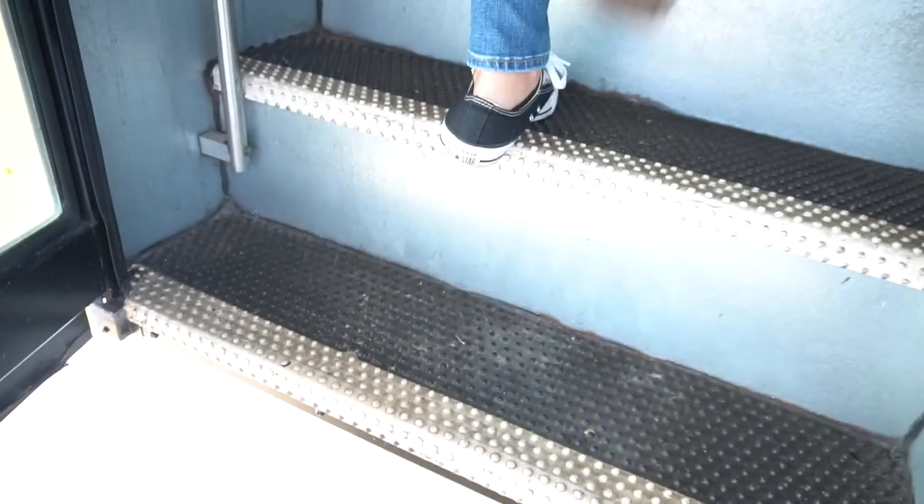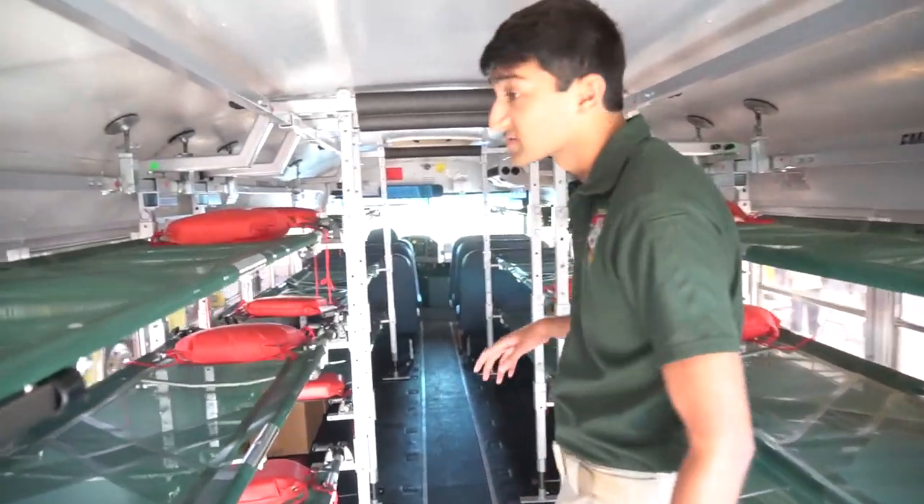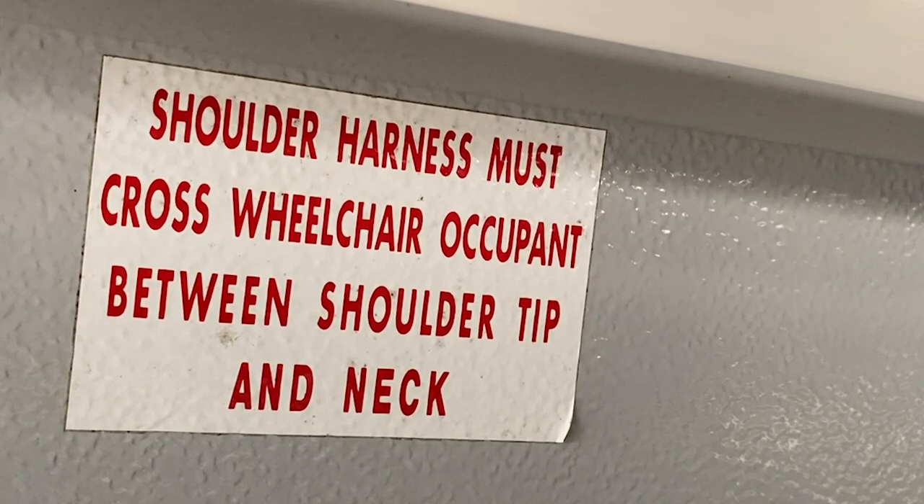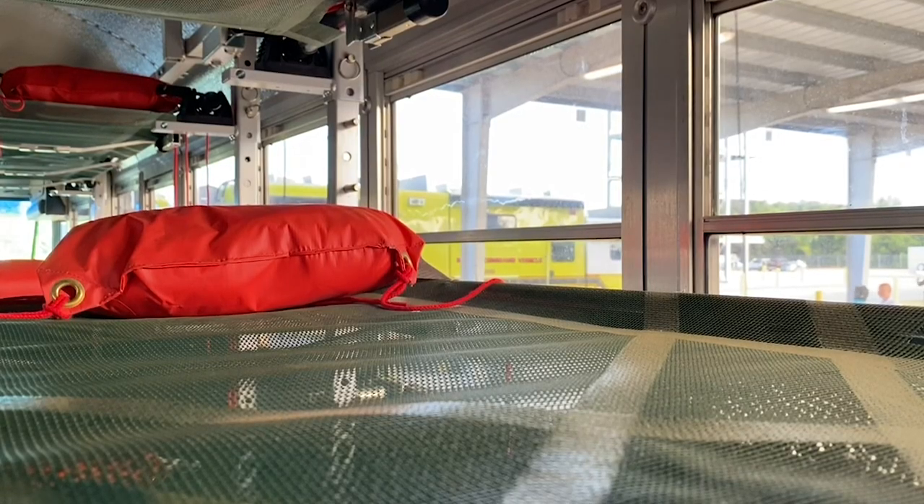So this looks like a school bus, but it's actually our newest project. It's called the Amboo Bus. It's a retrofitted school bus that we are now able to use to transport patients during a disaster or large-scale emergency.